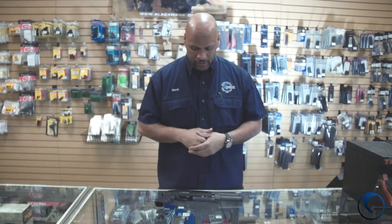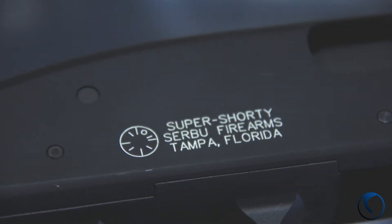Hey guys, welcome back to Blue Ridge. Today I want to show you guys something new that we have on the shelf here. It's a Short Barrel Shotgun.